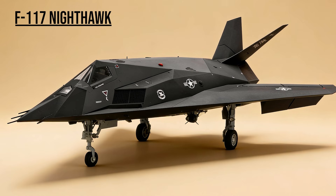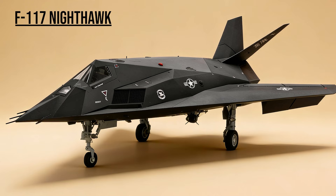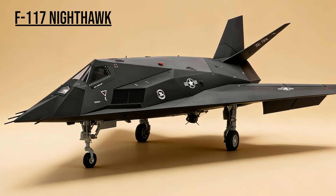F-117 Nighthawk — the Ghost. The world's first operational stealth fighter. On the opening night of Desert Storm, it flew directly into the heart of the world's most heavily defended airspace, destroying strategic targets while remaining completely invisible to radar.